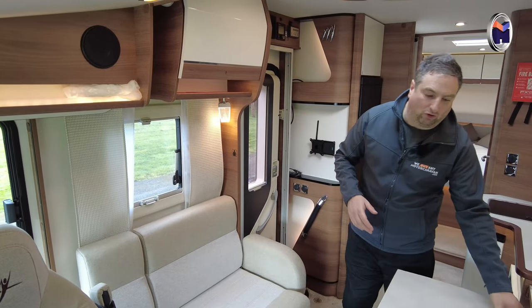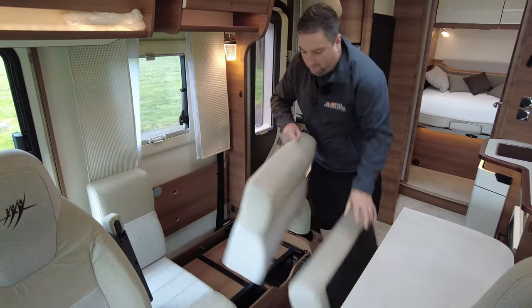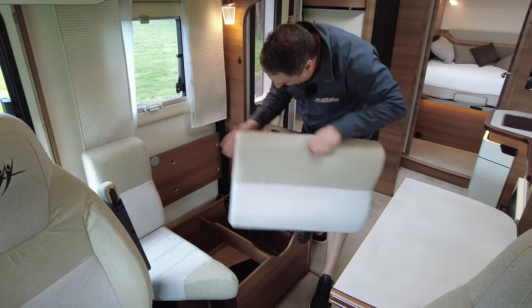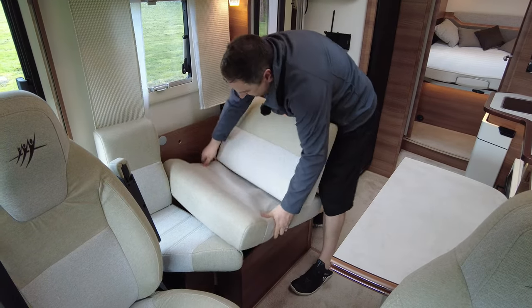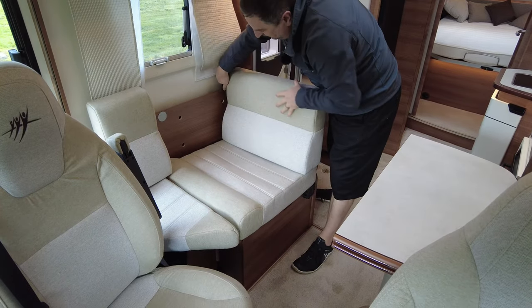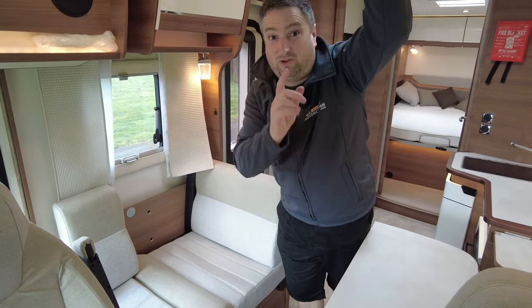The lounge area is a good size — you've got a big table going on there. What I also like is the fact that you are four belts. You do something with the seat and that goes up, and you've got a seat belt here and there and back. There's another one on the other side. There's also a drop-down bed, but I won't drop that because I'll crush Heather.